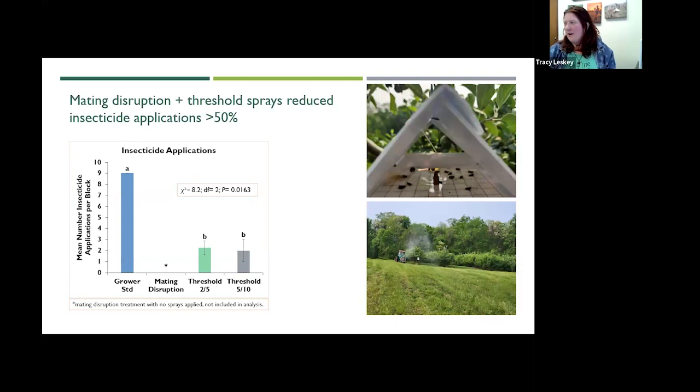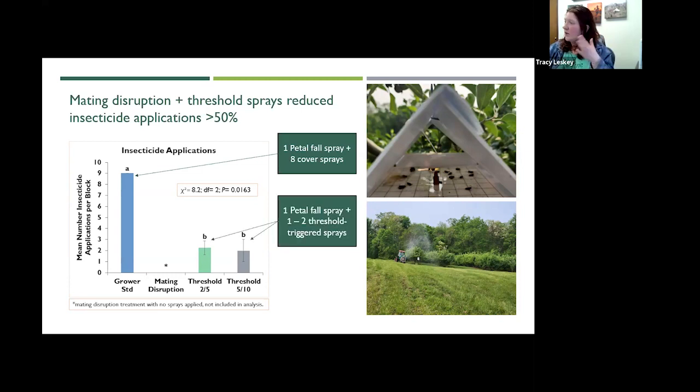Looking at how many sprays went on each treatment block: mating disruption plus threshold sprays actually reduced insecticide applications over 50% compared to the grower standard. The grower standard got one petal fall spray plus eight cover sprays. Our threshold 2/5 and threshold 5/10 blocks had their petal fall spray plus only one to two threshold-triggered sprays. We think that petal fall spray is really helping out with those early season populations.